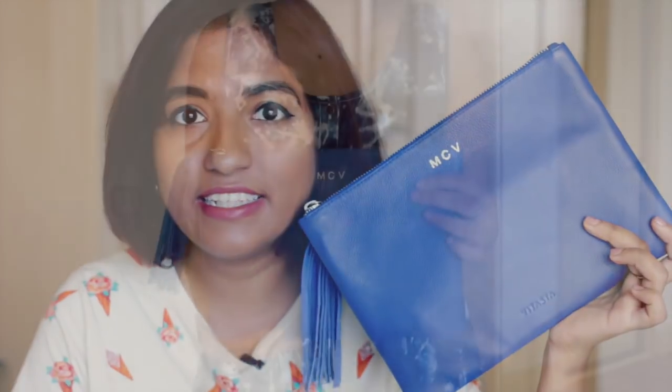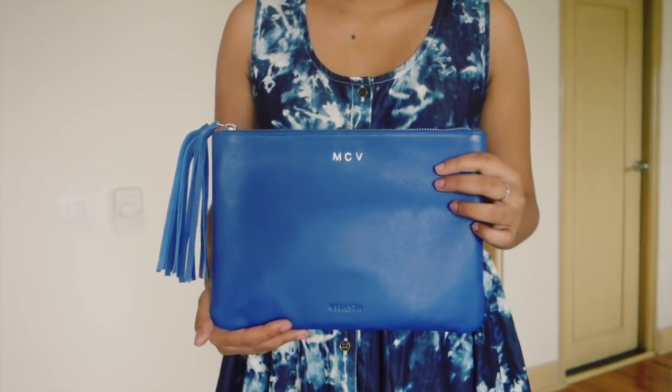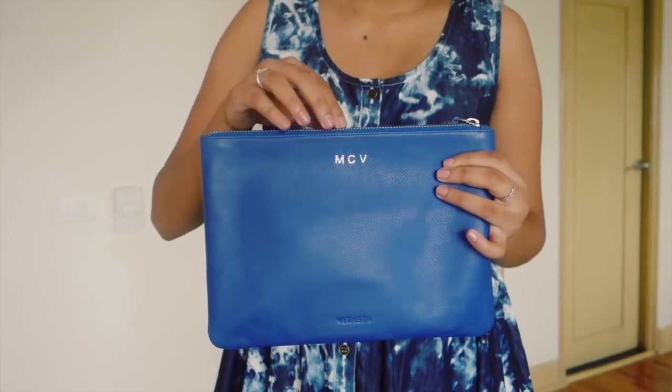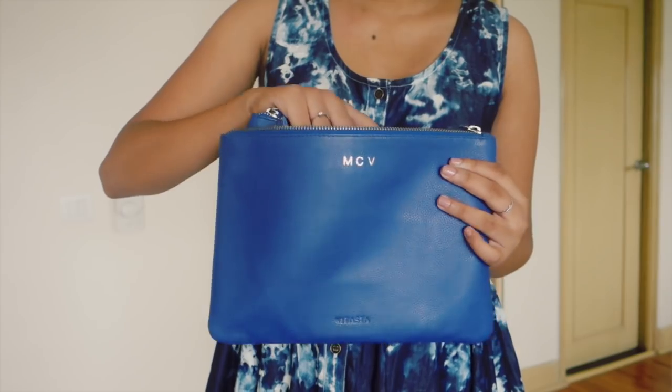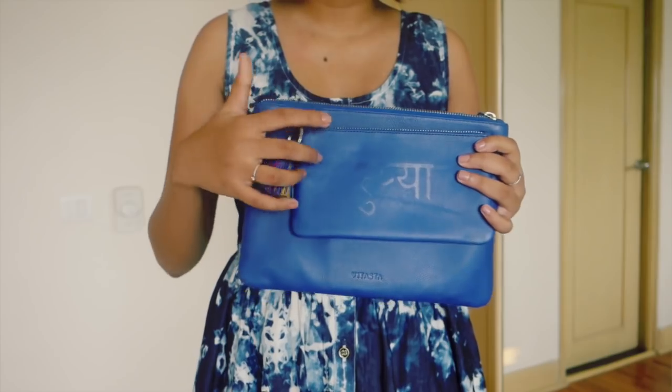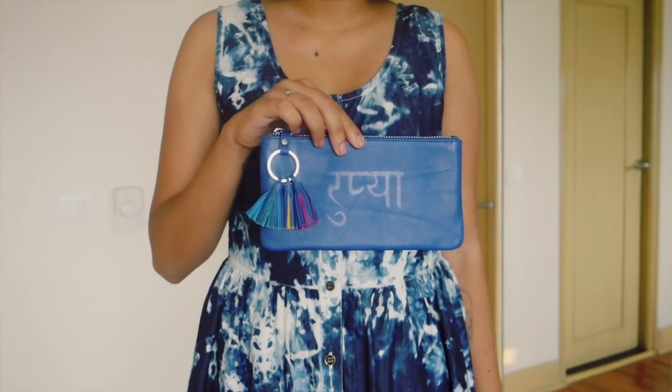I decided to start with the accessories first because there are just two things. The first thing I recently got is this beautiful Rupiah clutch from an Indian leather brand called Vitasta. The best thing about it is it's not one piece — it's two pieces. There's a smaller clutch inside and it's got this cute tassel keychain element. It's very colorful and cute.